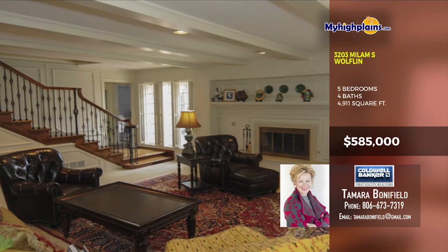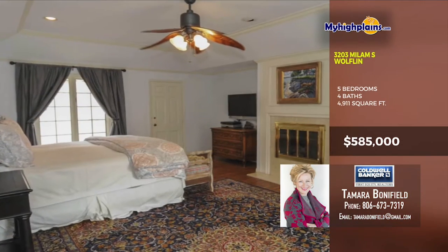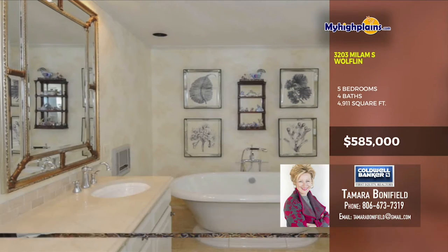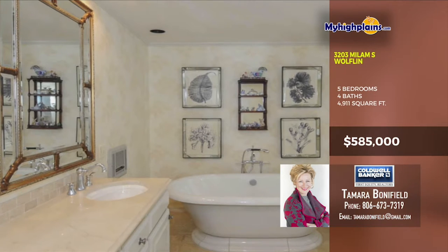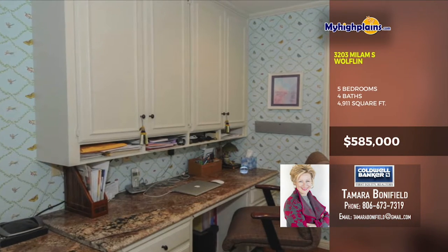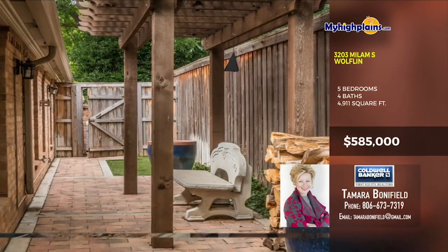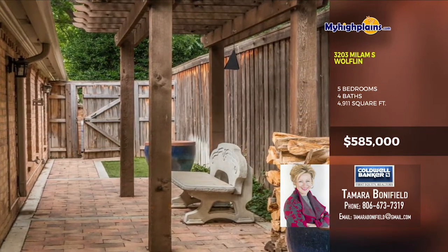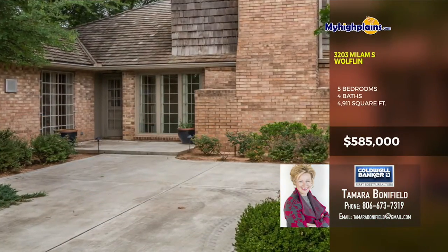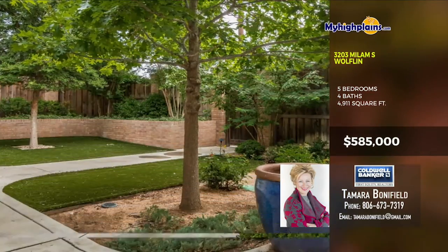Each living space is incredibly comfortable and accessible. The master bedroom is big with fireplace. The master bath has a huge soaker tub with tile flooring. The office area has a built-in desk with granite and lots of storage. Here's a semi-covered back porch and great parking space. Call Tamara Bonnefield, Coldwell Banker First Equity Realtors at 806-673-7319.